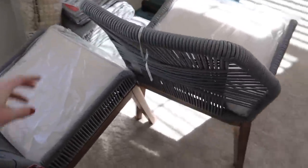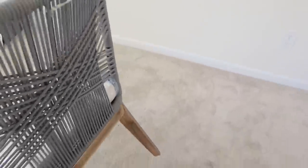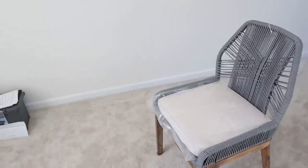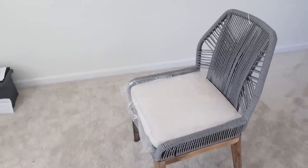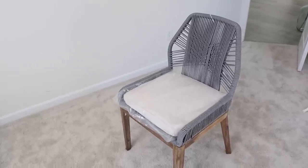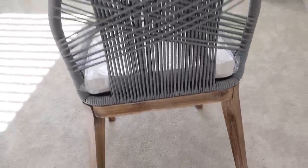I told you guys about these chairs in my TJ Maxx versus Marshall's video. They are so beautiful but I just can't really justify keeping them. I was going to do two chairs outside with a bench and a coffee table, but it's going to be hard to match this style and they're not even armchairs. I thought about putting them at the ends of our dining table but we're doing a booth, so there's not really a spot for them right now. I'm going to return them.